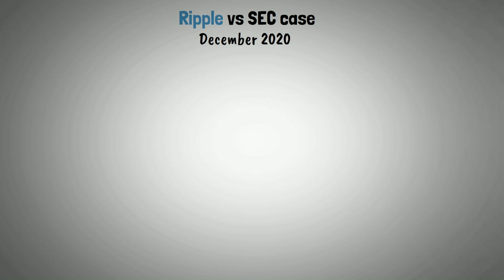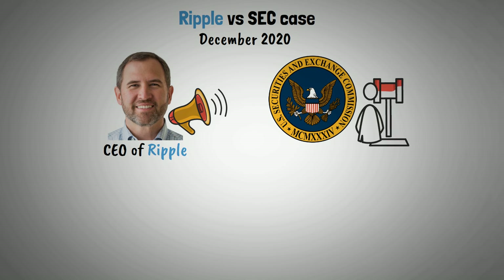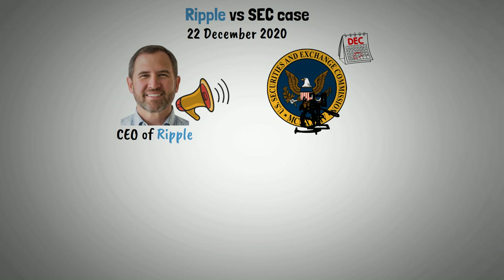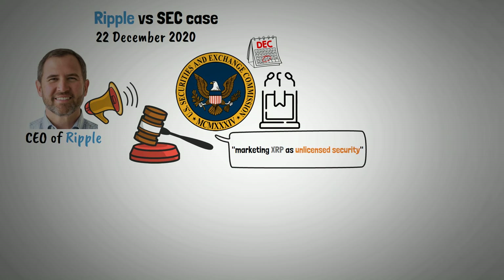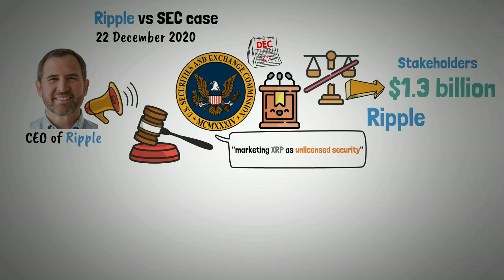In December 2020, Brad Garlinghouse, the CEO of Ripple, disclosed to the public the SEC's intention to sue the company. A few days later, on December 22, Ripple was sued by the SEC for marketing XRP as an unlicensed security. The agency stated that it had broken the law by giving its stakeholders $1.3 billion worth of Ripple's XRP token.